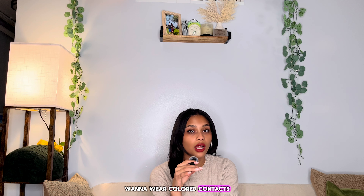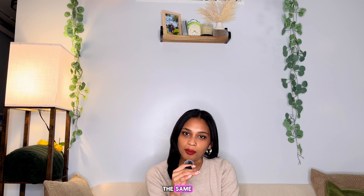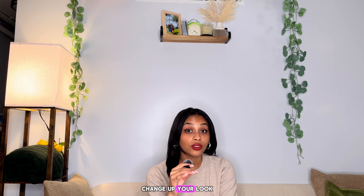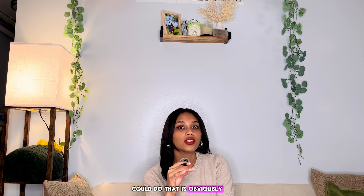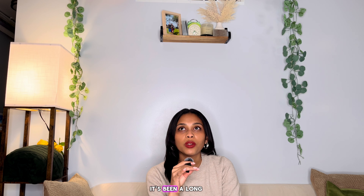The reason I want to wear colored contacts is not because I'm unhappy with my brown eyes, but sometimes you get so tired of always looking the same. I think it's kind of fun to change up your look, and one way you can do that is obviously contact lenses. In the past I wore really bright colors and it just did not suit me. I only wear my clear contacts now so I can see, because I'm completely blind without my glasses and I just refuse to wear glasses.